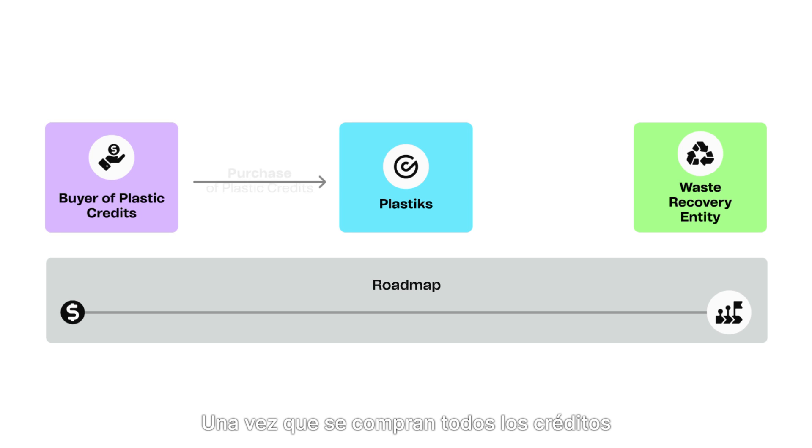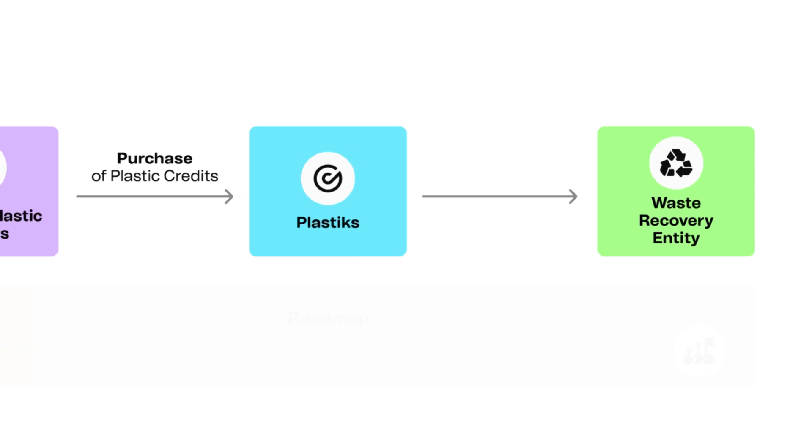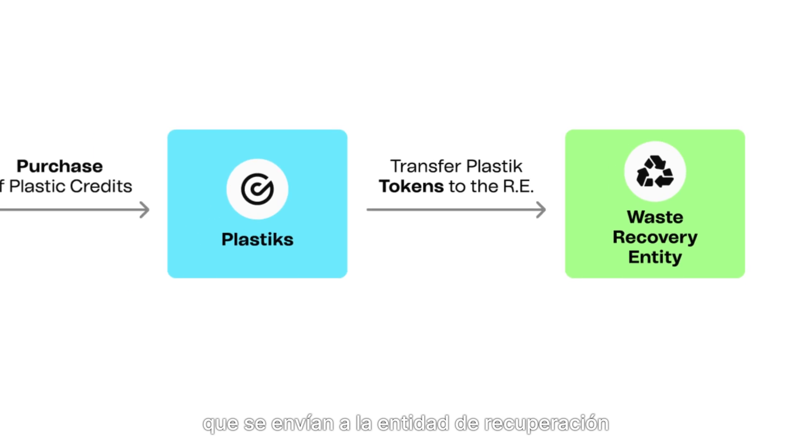Once all required plastic credits are purchased, the roadmap begins, supporting plastic recovery or social projects. After purchase, Plastics holds the funds and issues tokens equivalent to the credit amount, which are sent to the recovery entity as a guarantee.